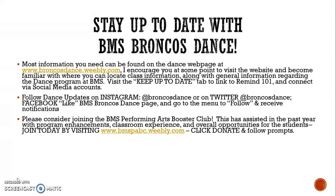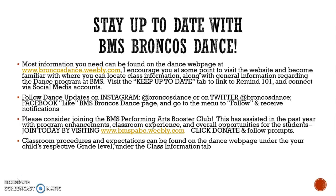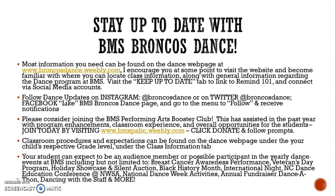Additionally, we have the Bailey Middle School Performing Arts Booster Club, which has helped us in the past few years with program enhancements, the classroom experience, and overall opportunities. Feel free to join at any time by going to the Performing Arts website at bmspabc.weebly.com. Class procedures and expectations can also be found on the dance page.